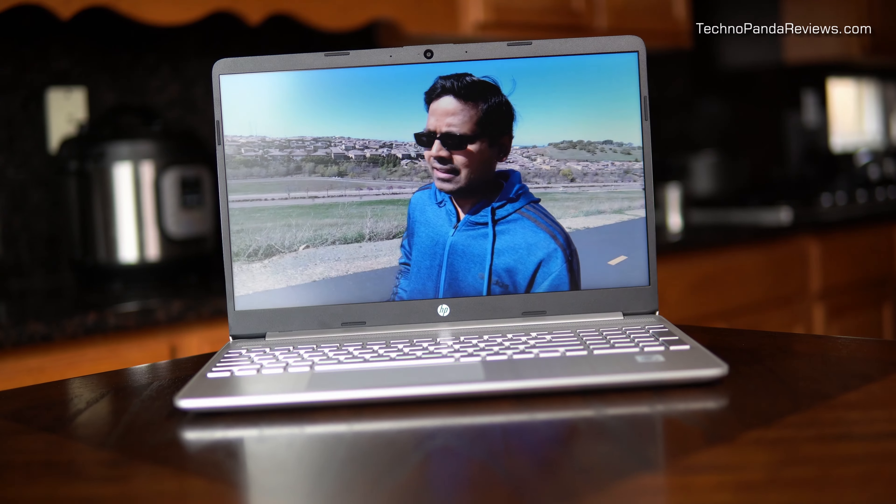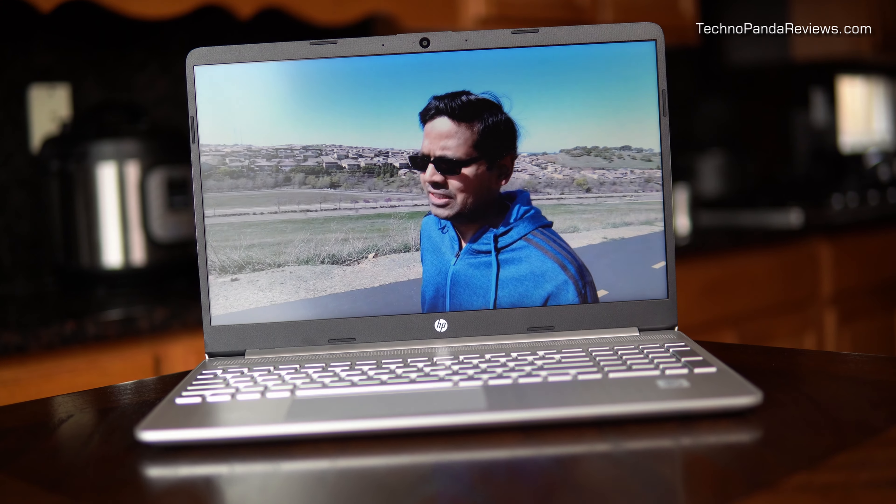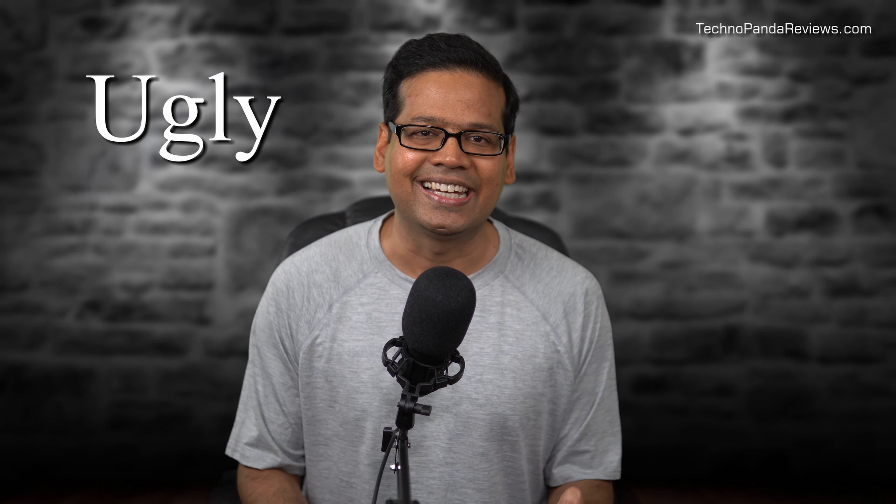For the last six months, I have been using HP Notebook 15 powered by the 10th generation Intel Ice Lake CPU. In this video, I will share my experience using this laptop — the good, the bad, and the ugly.